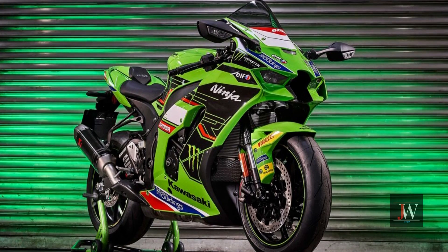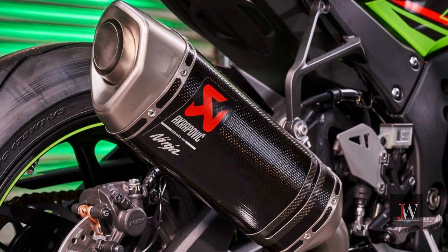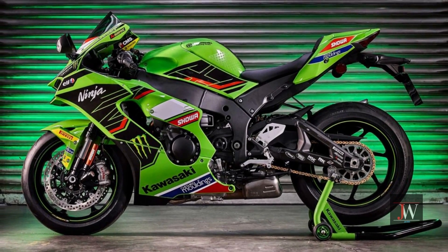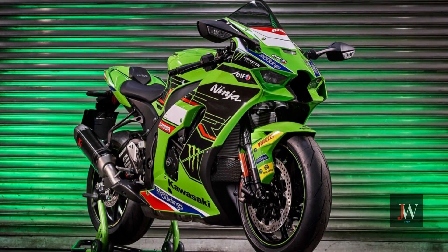The €33,145 package includes a certificate, Akrapovic silencer, tinted windshield, motorcycle model, key fob, and i-clip wallet. It also includes three starting numbers: Rea's number 65 or Lowes' number 22.